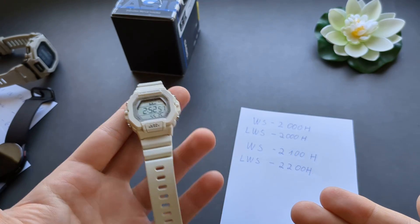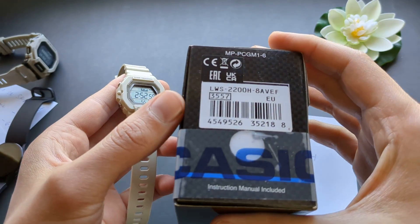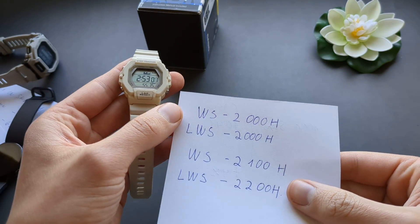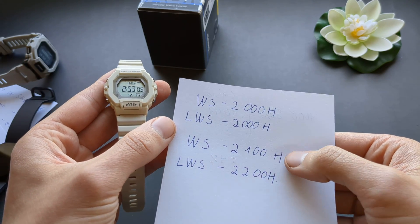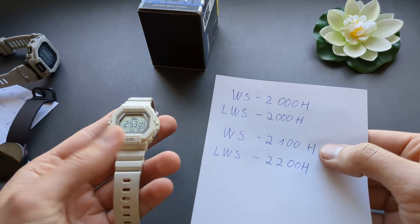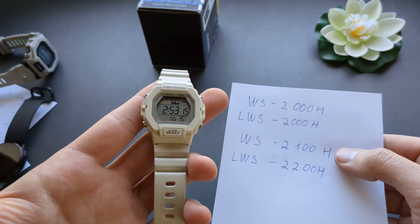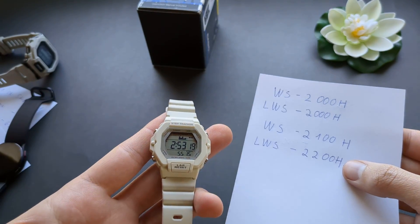For the past couple of days I have been testing the step count accuracy of my new Casio LWS2200H watch. This watch has the exact same module as in these other Casio watches — the 2000 series, ladies versions and men's versions. They may have different designs but they have the exact same technology and module, so you can expect to get the same results on all of these watches.